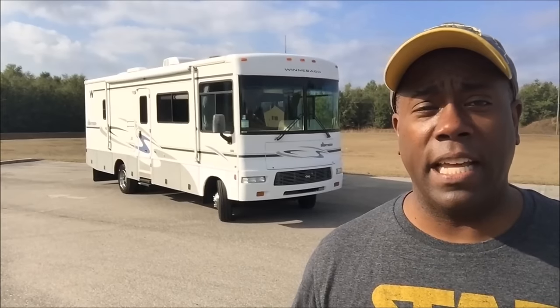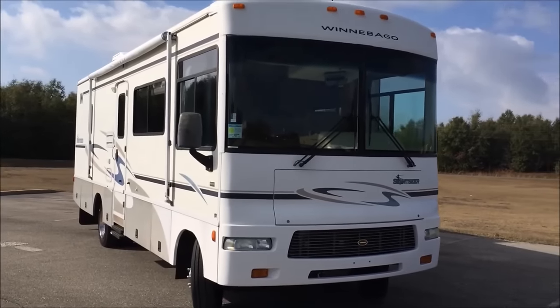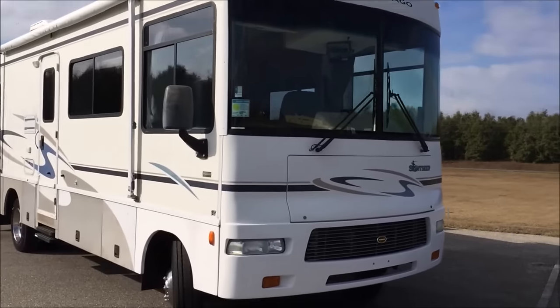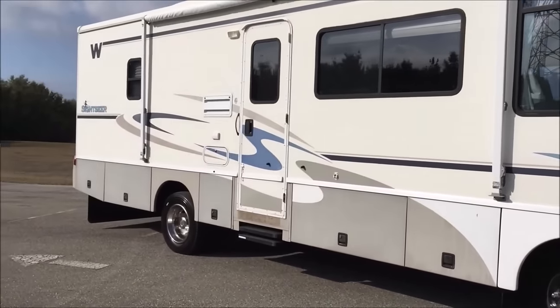I can't believe that after just six months RVing, I'm already up a step. My last rig was 24 feet. This is 29, still under 30, and I love it. This is a 2005 Sightseer — it has only 33,000 miles on it, which is actually more than half fewer than my Class C, which had about 77,000 on it. So this is the new RV Jedi ride.